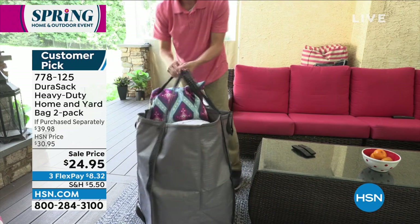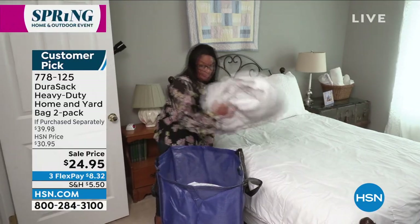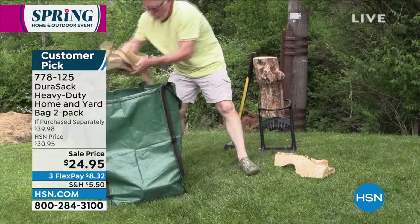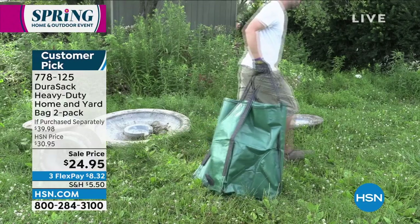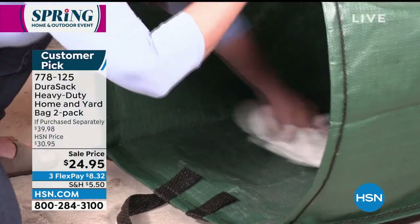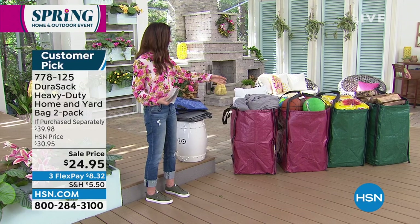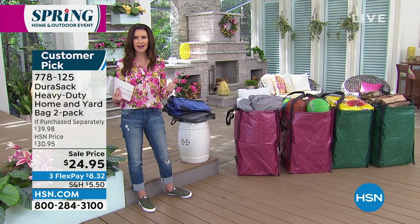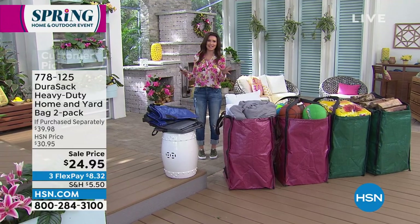Coming up — DuraSac, which I mentioned earlier alongside the Weed Zinger. These are sacks that stand on their own and hold up to 1,000 pounds each. You can't carry that, but you can drag it. It is so durable you can drag all of that yard waste without needing someone to stand there holding a trash bag open. Today you're getting two for $24.95. It's got handles on the bottom and top, and you can even store items in it when not cleaning up the yard. It's a huge customer pick with over 83 five-star reviews.